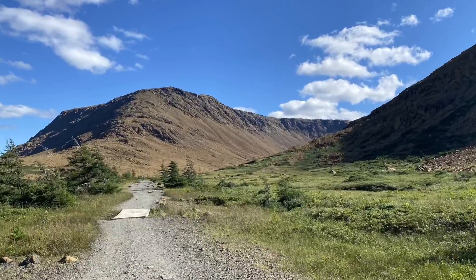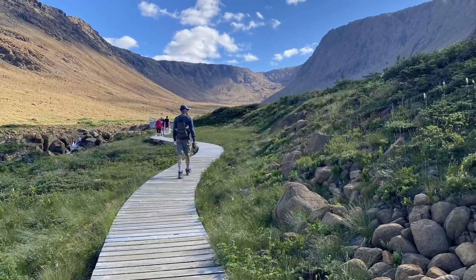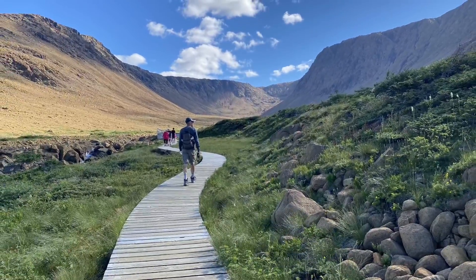We started in Gros Morne Park and I was a little sick. Doug did one hike and then we did this hike together into what's called the Tablelands.